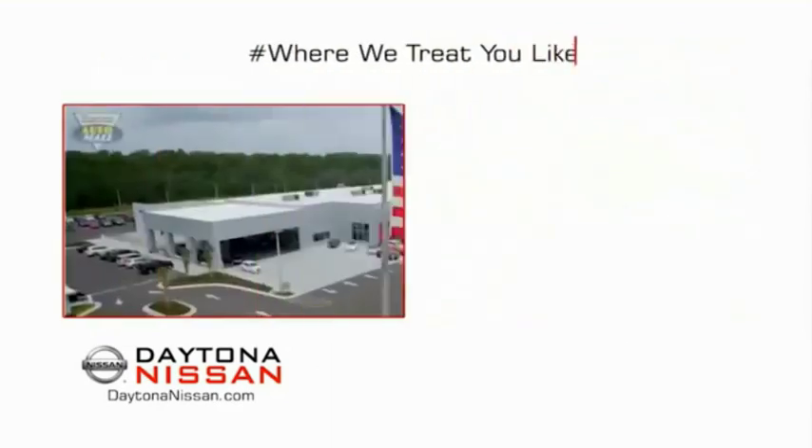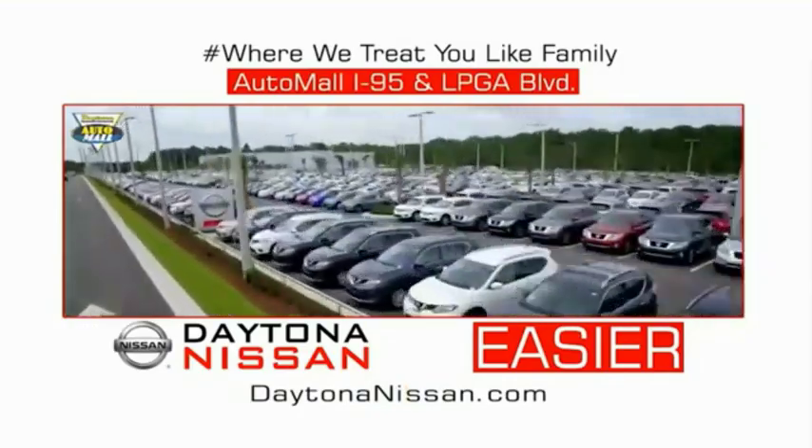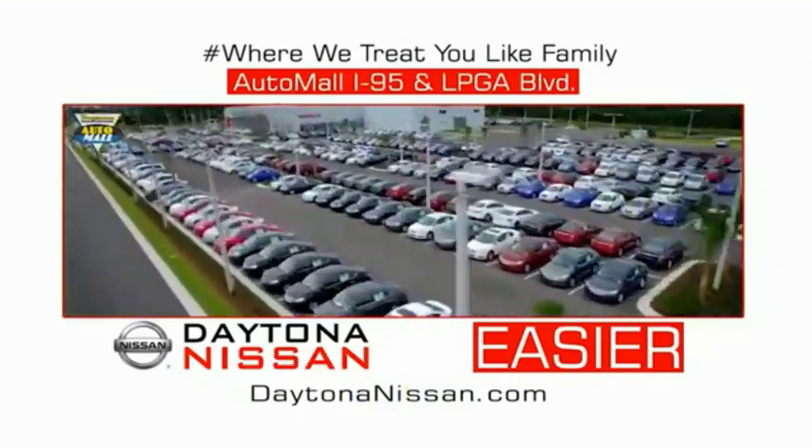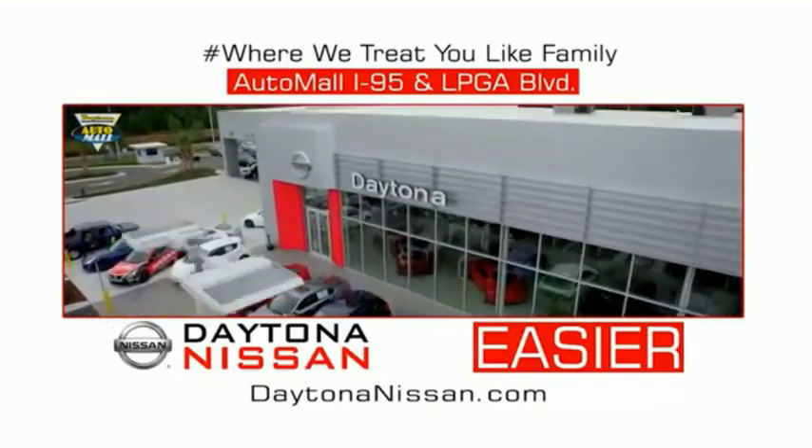Waiting is quick and easy. Come check out the all-new Daytona Nissan, just under the big flag at the auto mall, I-95 at LPGA Boulevard. Make your move to Daytona Nissan — at Daytona Nissan, it's easy.